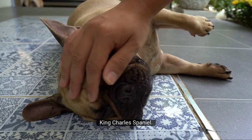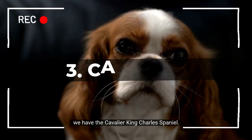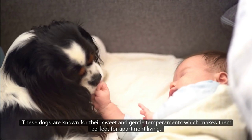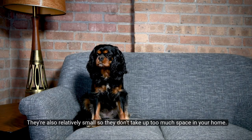Number 3: Cavalier King Charles Spaniel. At number 3, we have the Cavalier King Charles Spaniel. These dogs are known for their sweet and gentle temperaments, which makes them perfect for apartment living. They're also relatively small, so they don't take up too much space in your home.